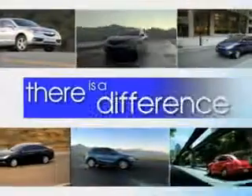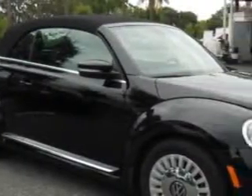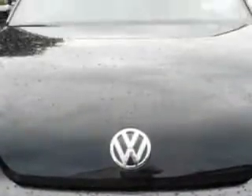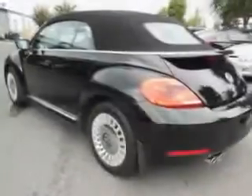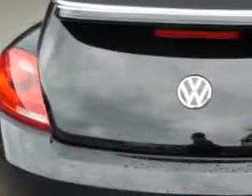When it comes to car buying, there is a difference. Experience excellence at any Jenkins dealership. Imagine driving this black 2013 Volkswagen Beetle three-door hatchback, equipped with a five-cylinder engine and an automatic transmission. Enjoy an impressive 27 miles to the gallon on this great car, with features like keyless entry, leather upholstery, 12-volt power source, heated seats, and anti-lock braking system.